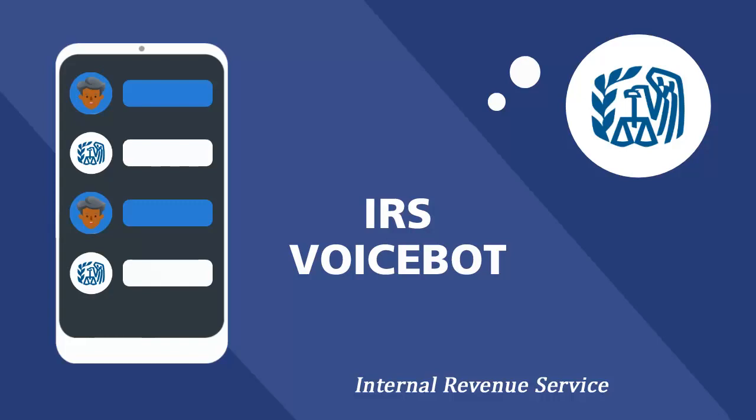The IRS began using English and Spanish voicebots on some of its toll-free helplines in January 2022. Since then, IRS is continuing to add voicebots to additional toll-free lines while also expanding what these voicebots can do to help taxpayers.